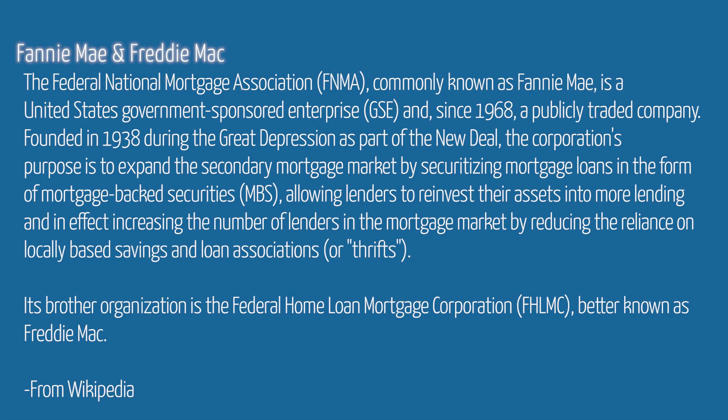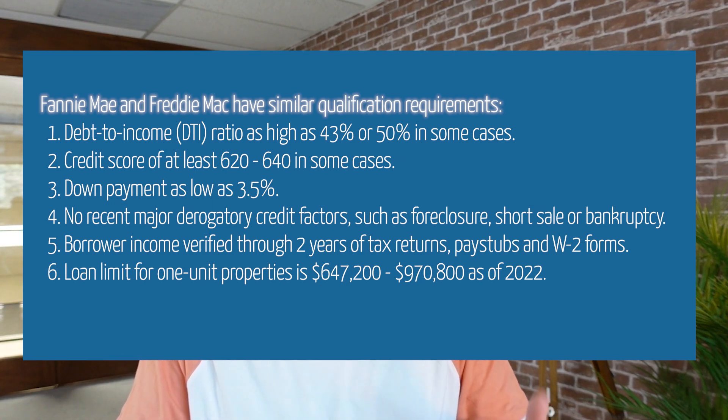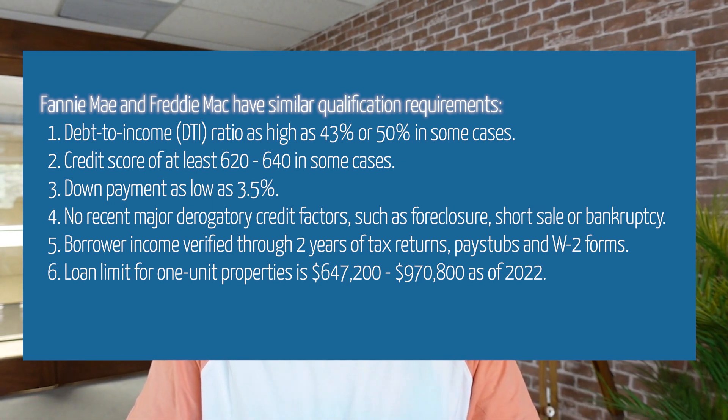Nowadays, you have two government agencies — one of them is called Fannie Mae, and the other one is called Freddie Mac. They both do very, very similar things. Everyone at the retail level and wholesale level, when they originate loans, for the most part they get sold off in the secondary market, which means the buyers are either Fannie Mae or Freddie Mac.